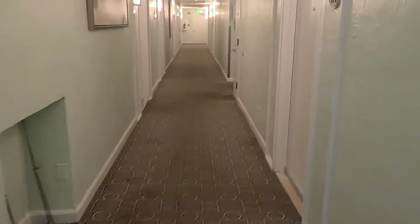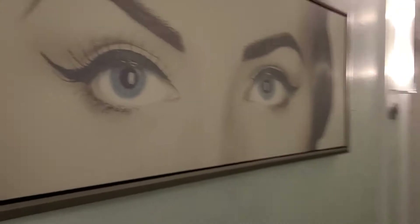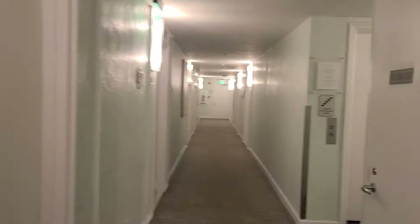This is the floor that I am on — I am staying on five. This is what the hallway looks like. They do have an elevator.